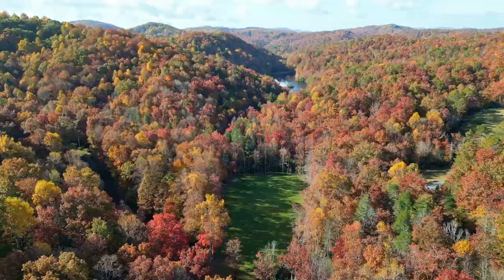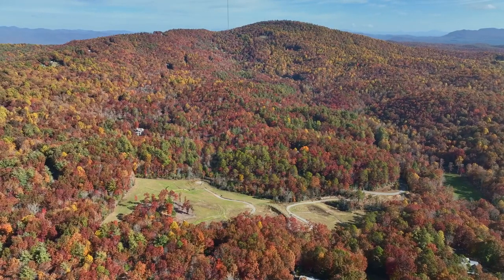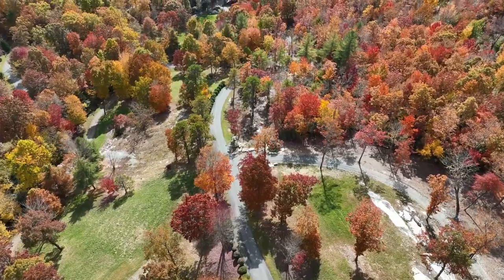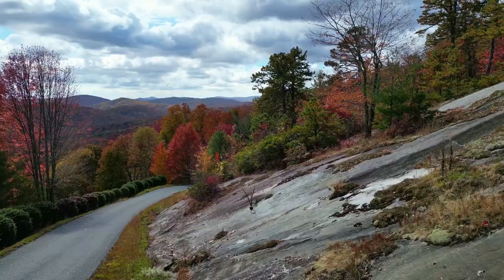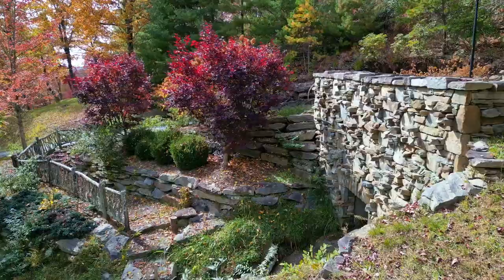But the real magic lies in the land. The estate borders the 171-acre Rich Mountain Conservancy for ultimate privacy and future trail access. The tract boasts extensive natural rock formations, improved roadways and two magnificent stone bridges.